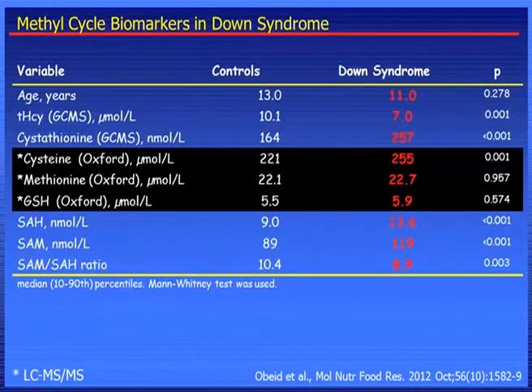We don't really know why, and we want to confirm this, probably when we have the data from Malta. When we compare the non-Down syndrome with Down syndrome, we found lower homocysteine, as earlier reported. We found higher cystathionine, but comparable methionine and glutathione, which is different from the studies showed by Jill before. SRH was elevated, SRM was also elevated, but the ratio was decreased. So there is a metabolic hypomethylation.